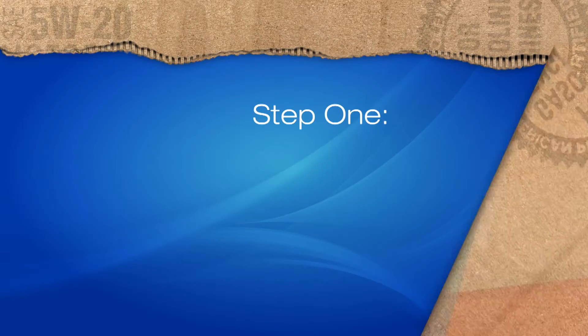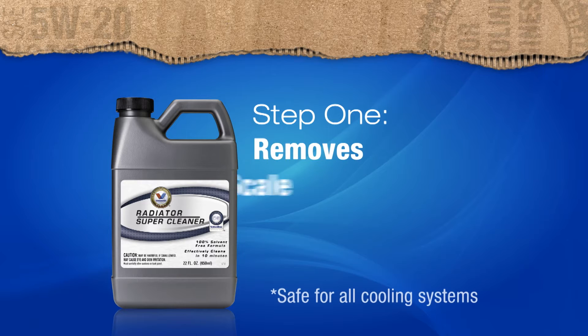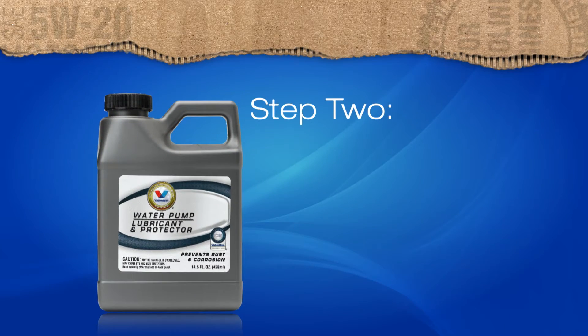When performing the VPS cooling system service, we first start with VPS Radiator Super Cleaner. This advanced cleaner removes scale, rust, and other deposits from constricted system passages and radiator tubes, and the solvent-free formula is safe for all cooling systems. Second, we add VPS Water Pump Lubricant and Protector to help protect all the parts in your cooling system and prevent the accumulation of cooling system deposits.